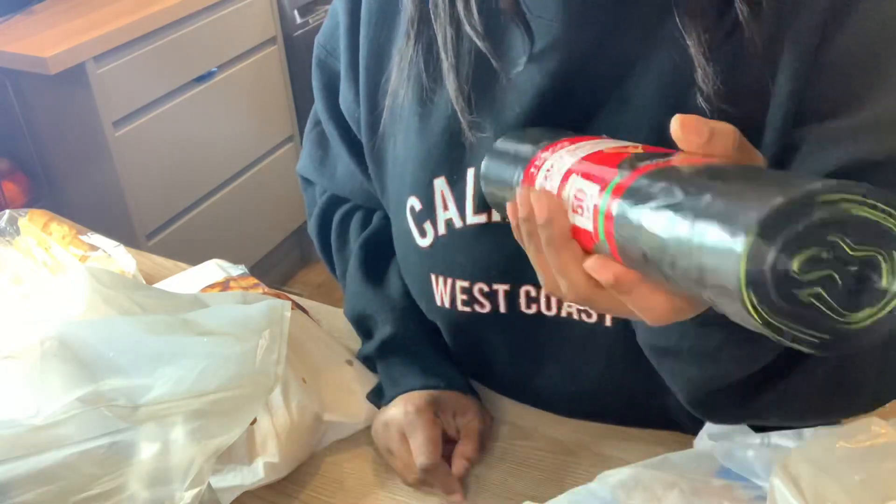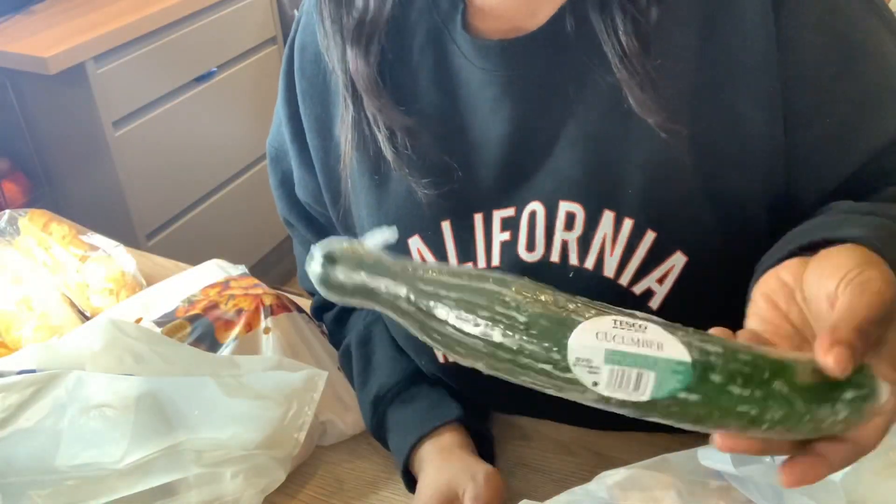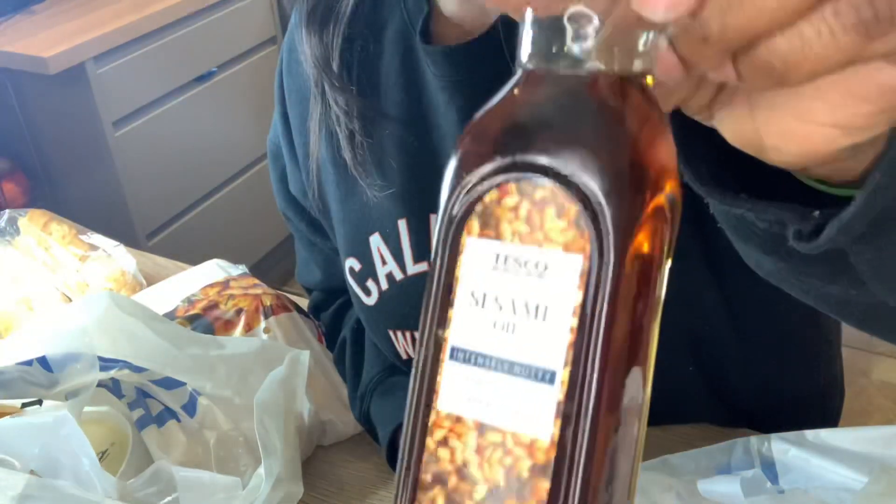Red bin bags — or as they call them in America, trash bags, but here they call it black bags. I live in the UK. Sesame oil for my stir fries.